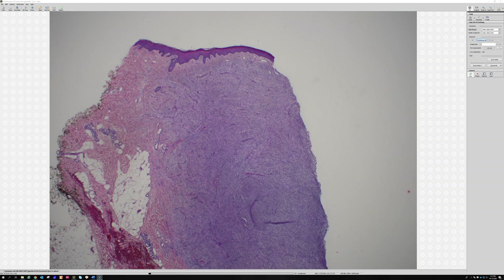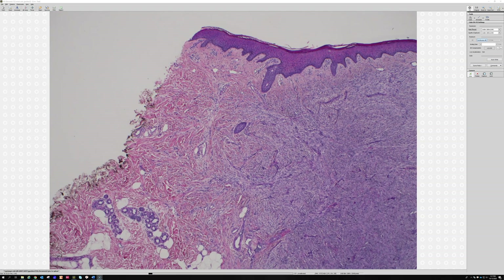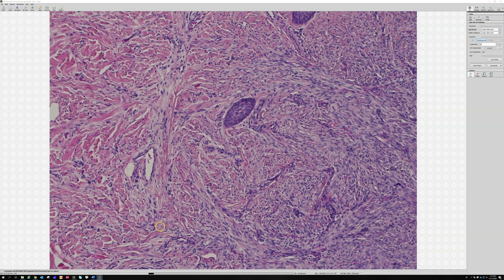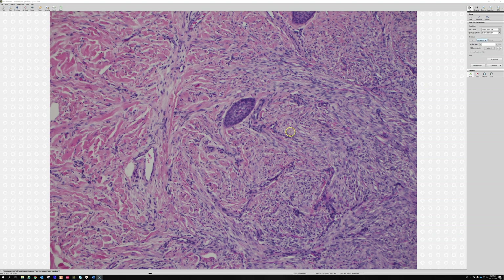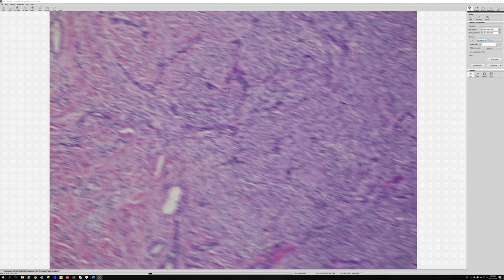The lesion appears to have collagen trapping at the edges. The thick reticular dermal collagen bundles - these bright pink structures - are getting kind of wrapped around by these spindle cells. You can see the spindle cells stretching out here.